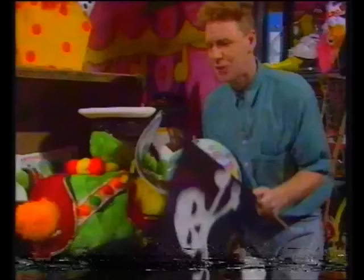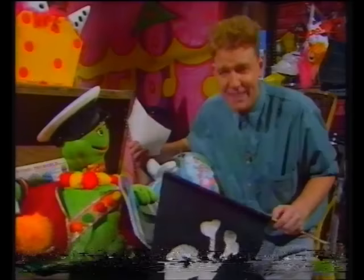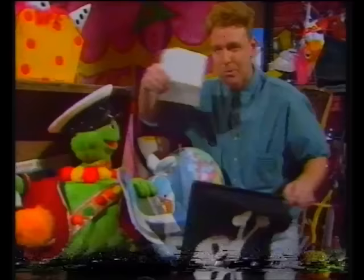Joe, did I frighten you, lad? Yes, you did. Good — that's what I was supposed to do. This is a skull and crossbones flag I found in an old sea chest, and Joseph Flack wants to know why they have skulls and crossbones on them. The answer is to frighten the living daylights out of the person they were trying to take over. And it worked.